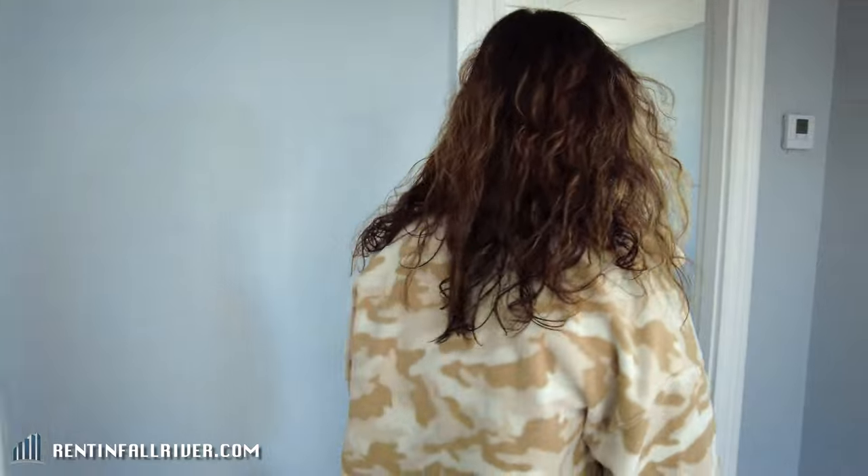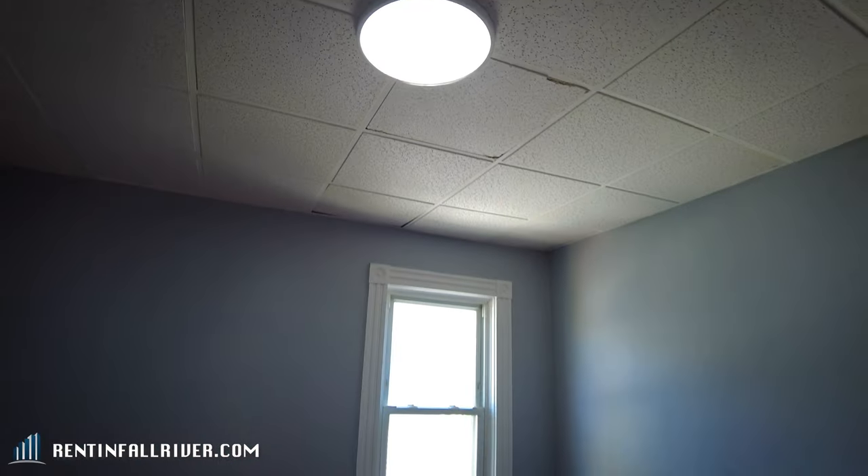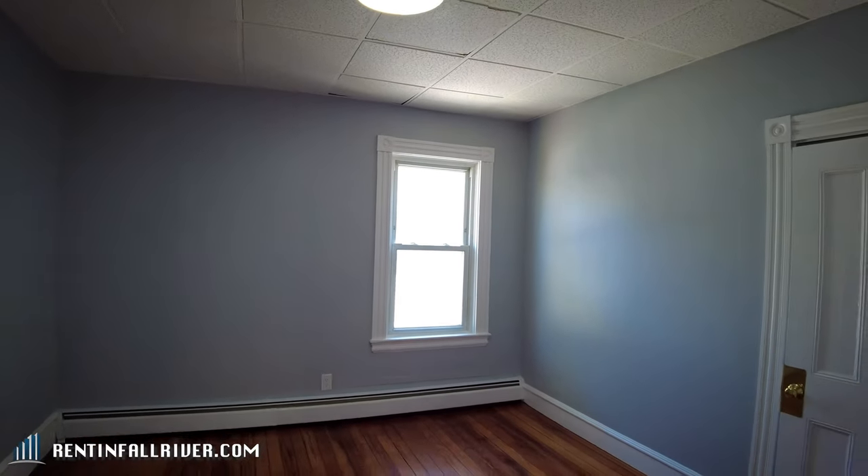Over here we have a bedroom — very spacious bedroom. Right outside of the window we have a fire escape.